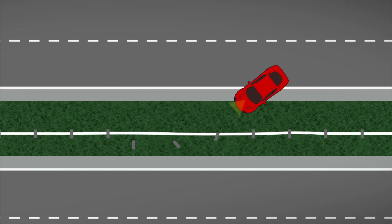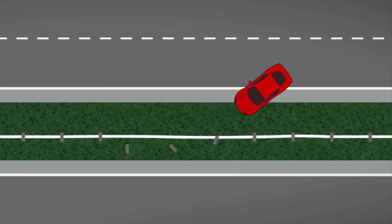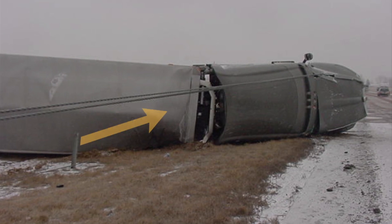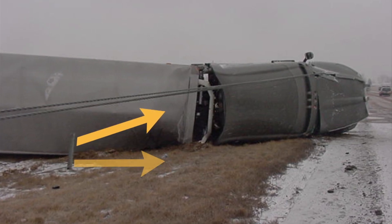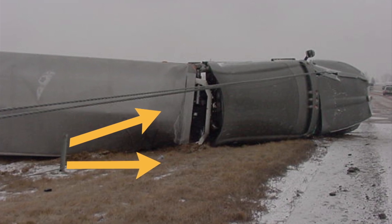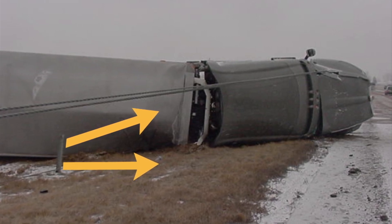Always do a 360 and visualize where the cable is being pulled and what forces are in play. This also includes if the cable is being pulled upwards. Use caution and make sure everyone at the scene is aware of where the cable is being pulled and where it may snap back to if released.